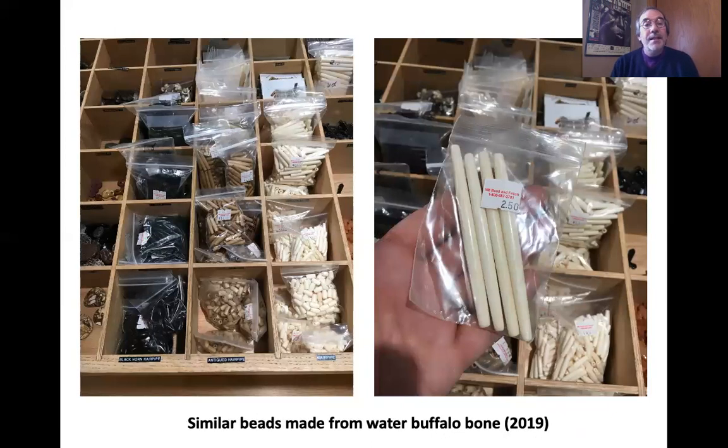In 2019, when I was in Albuquerque for the Society for American Archaeology, I happened to stop into a bead shop and noticed very similar types of hair pipe beads. They had four in a package sold for $2.50. These are made from water buffalo bone and were imported from India. They had white ones, and brown ones also made from water buffalo bone, antiqued with coffee to give an older look. The black ones are made from water buffalo horn.